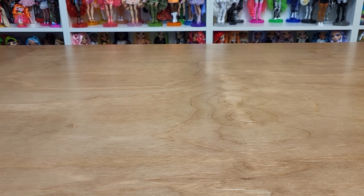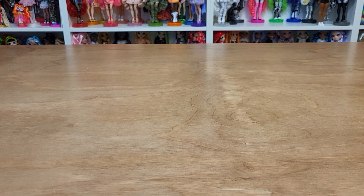Hello! I have a doll haul for you today. I bought a lot off Mercari and I have a couple things from Amazon.